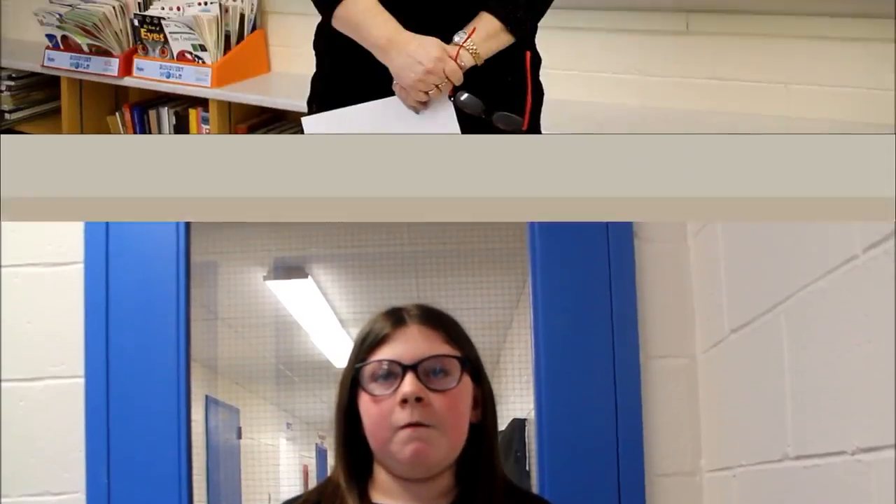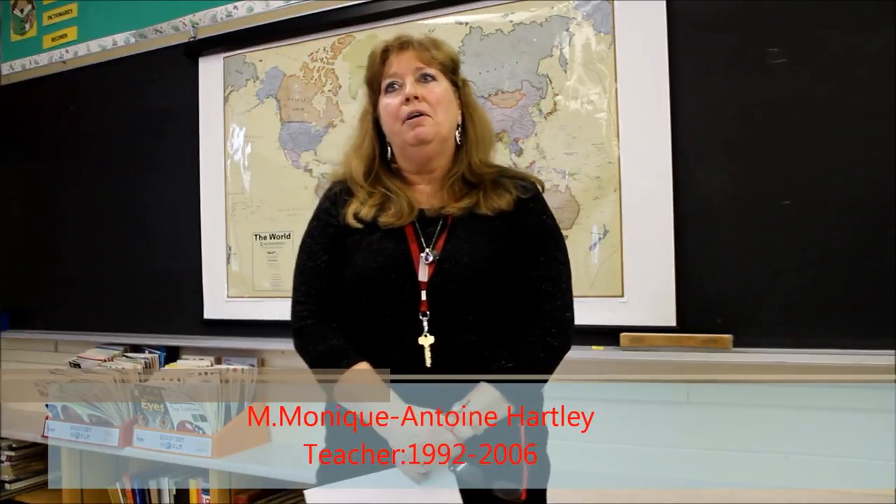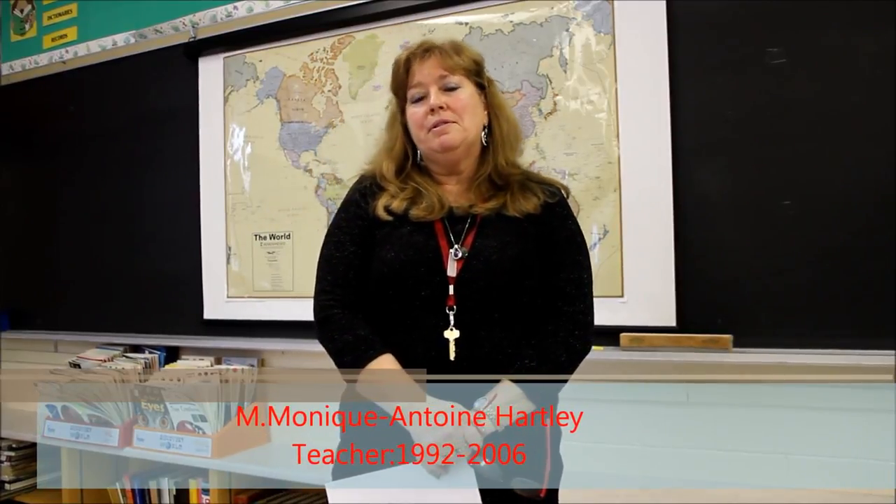When you think of Rideau Centennial, what do you think about? When I think of Rideau Centennial, I think of all the fun that I had here as a fairly new teacher — with students and the activities that we did, as well as with the staff, who were a great group of people to work with.